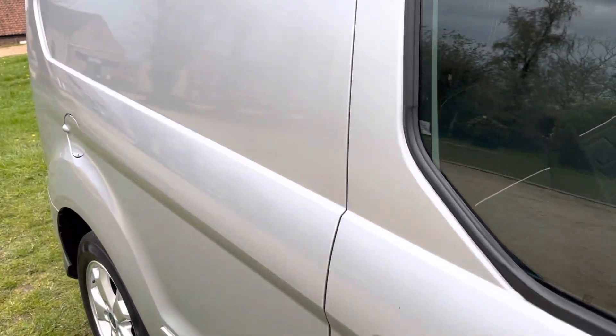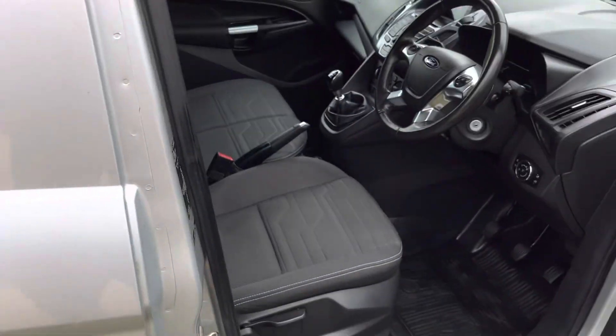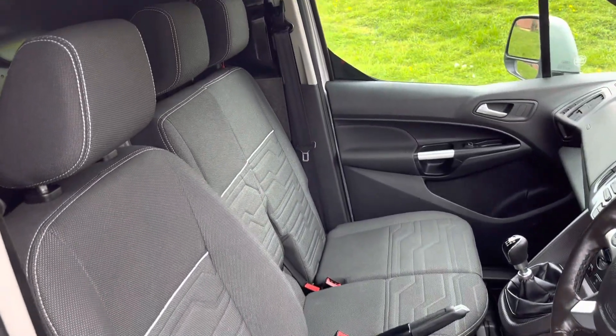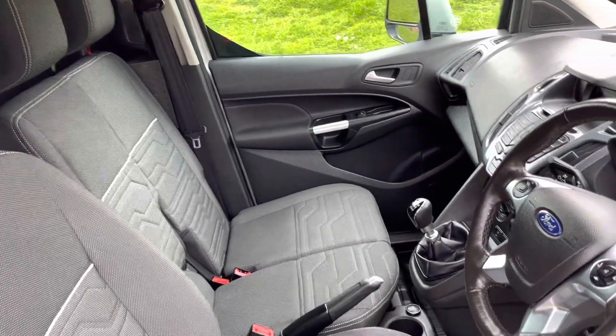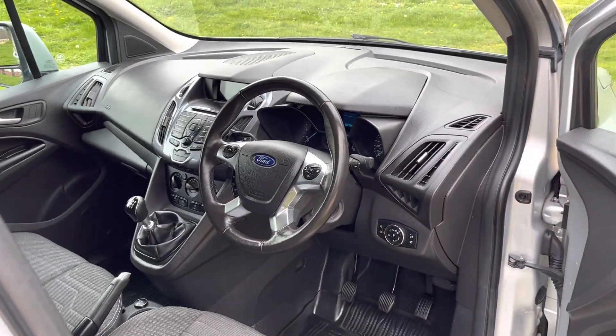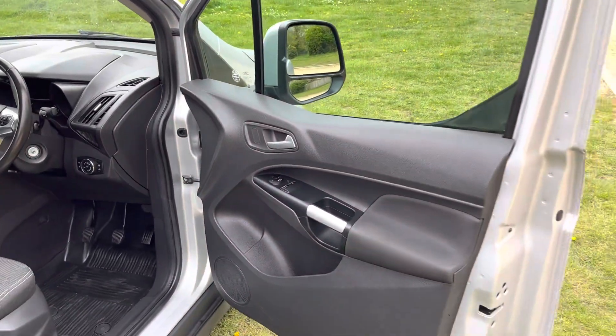Inside is the same — it's in lovely condition. It hasn't been smoked in and there have been no pets in there, so there are no nasty smells. It's got two passenger seats, a heated front and rear screen, electric mirrors, and electric windows.